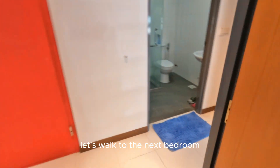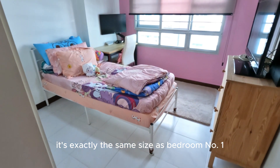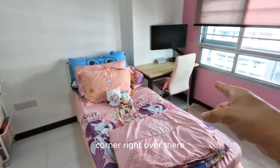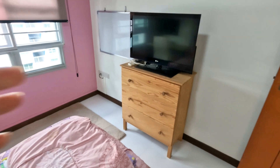Let us walk to the next bedroom. This is common bedroom number two. This is exactly the same size as bedroom number one. You can put in a single bed or super single, and yet we have a study corner right over there. And of course, we can also have a very nice TV console right here.